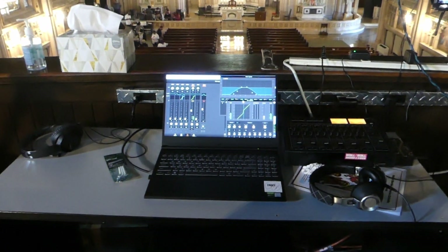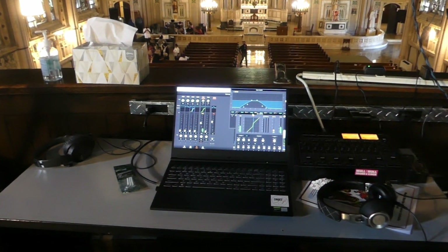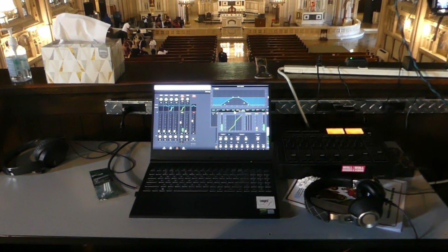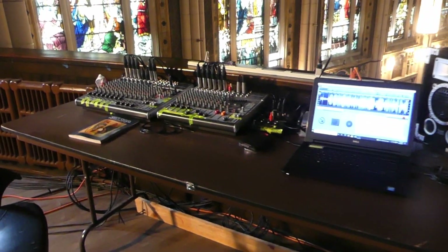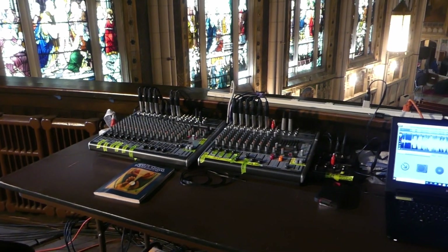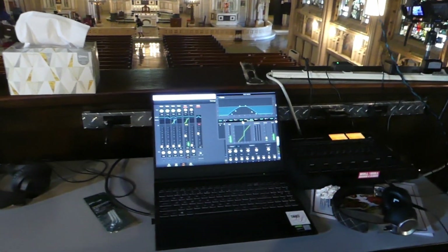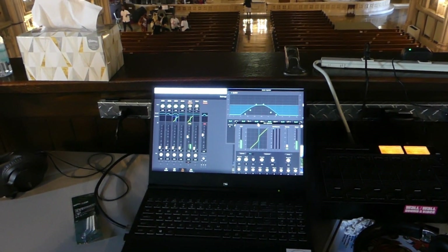One of the things we do, since we moved the sound board up here, we had to make a lot of audio adjustments because our audio got better because of the equipment we use to send the audio up here. The cables are all grounded and shielded cables, so we get a much better signal, and this computer allows us to monitor the signal going out over the internet.